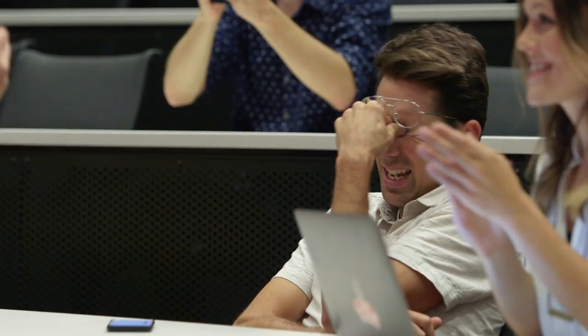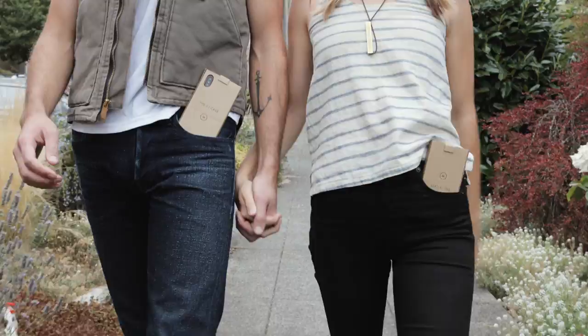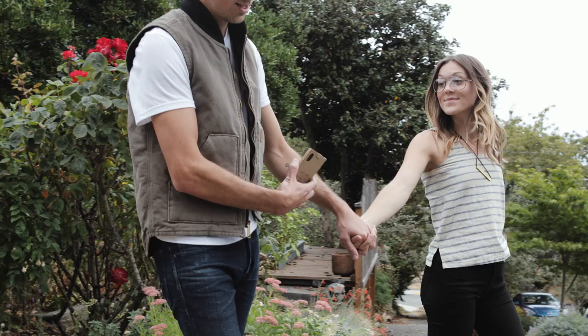Dirt brown. Let's take a look. The Pocket — a lint-filled, greasy finger, dirty-as-heck location where we carry the most advanced camera ever created.